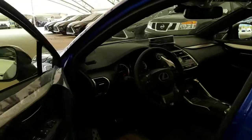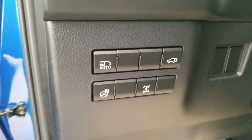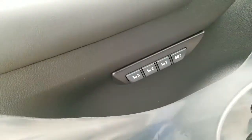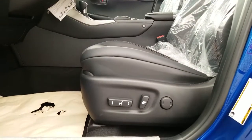Automatic high beam, power liftgate, heated steering wheel, center locking differential, power folding side mirrors, driver seat memory seating, and power adjustable front seating.